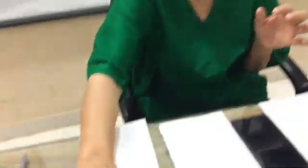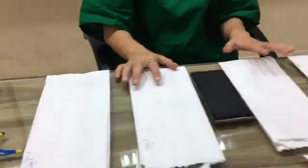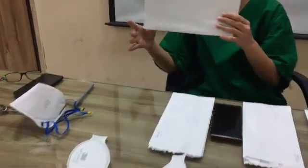For the reuse of N95 masks, each individual employee needs five envelopes like this and five N95 masks. The first thing that we need to do is number and label the envelopes.